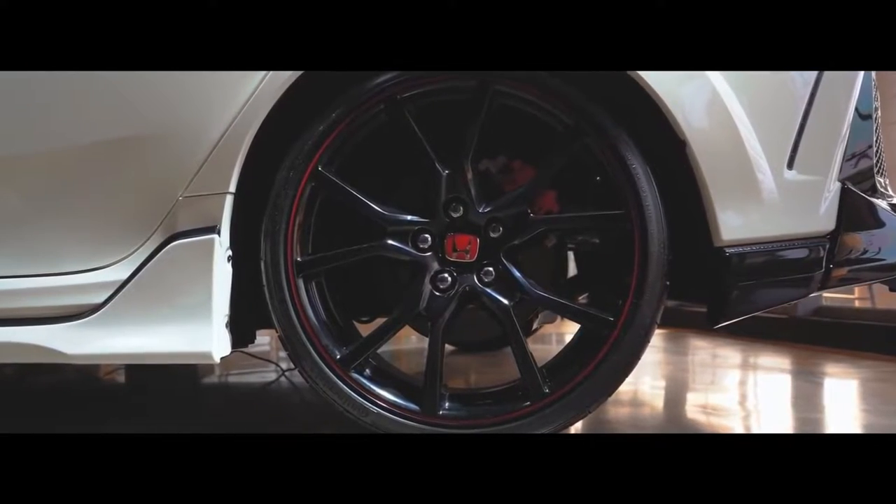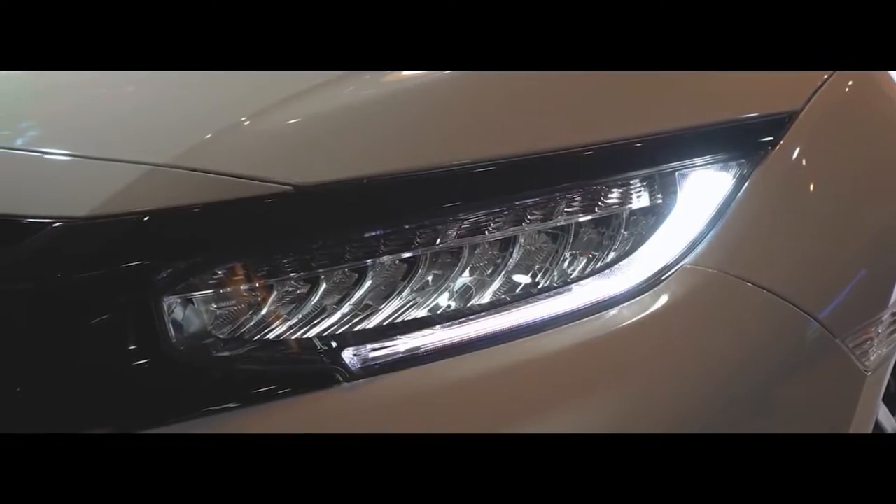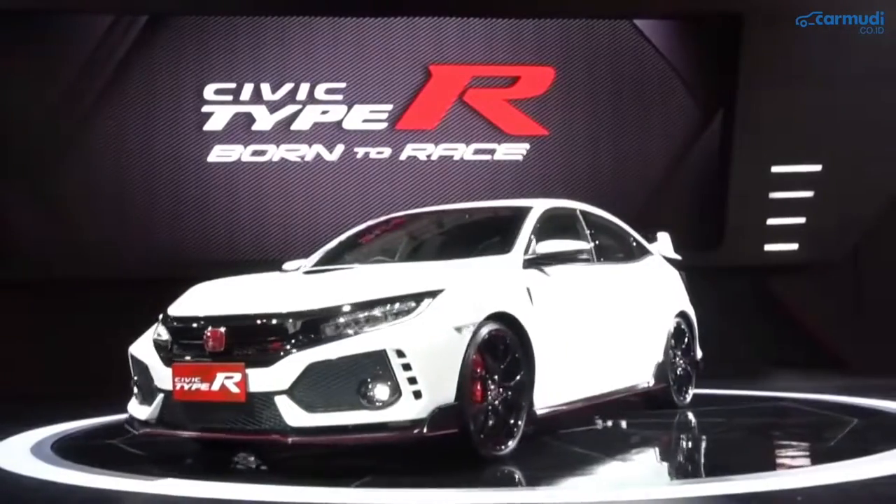The Honda Civic Type R is a toned-down version of the Honda Civic that you often see on the streets. For the first time in the history of Honda Prospect Motor, APM Honda cars in Indonesia.